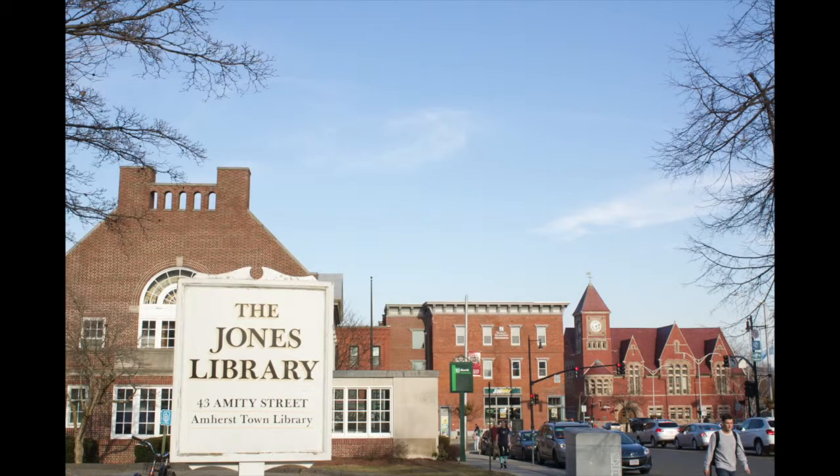Next, I stopped at the Burnett Gallery in the Jones Library, where I met Darcy Tozier. Tozier, an artist from Connecticut, creates sculptures out of wire and wool. Tozier stumbled upon this medium by accident.